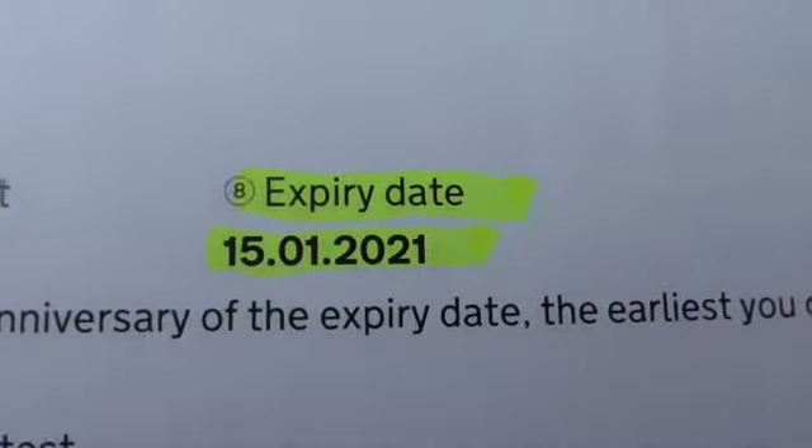HPI is clear. No finance, not written off. MOT we've just done — it's MOT'd until January 2021 with no advisories. All of our invoices are behind the car.